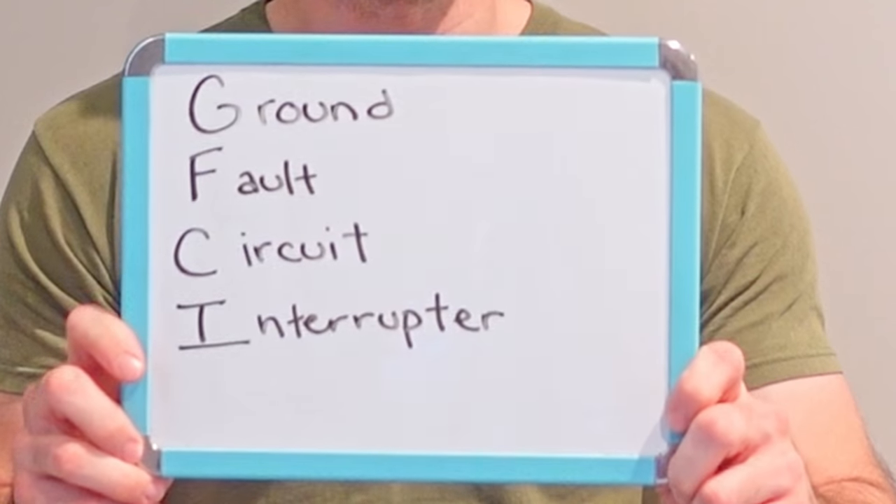You've probably interacted with a GFCI at some point in your house, but you may not know what it stands for or how it actually works. The GFCI stands for Ground Fault Circuit Interrupter. We're going to start with the easiest part of it, which is the circuit interrupter.